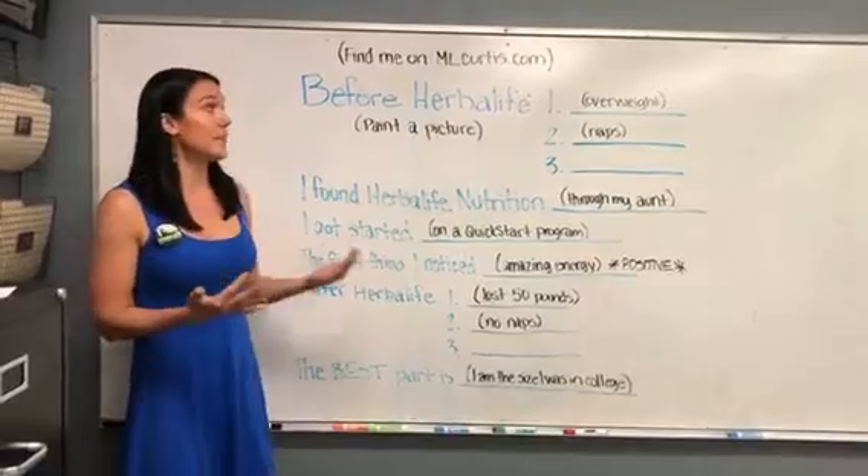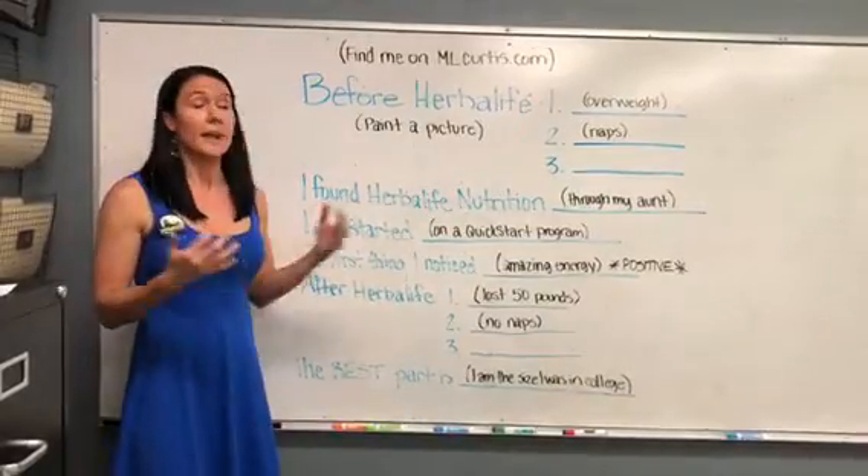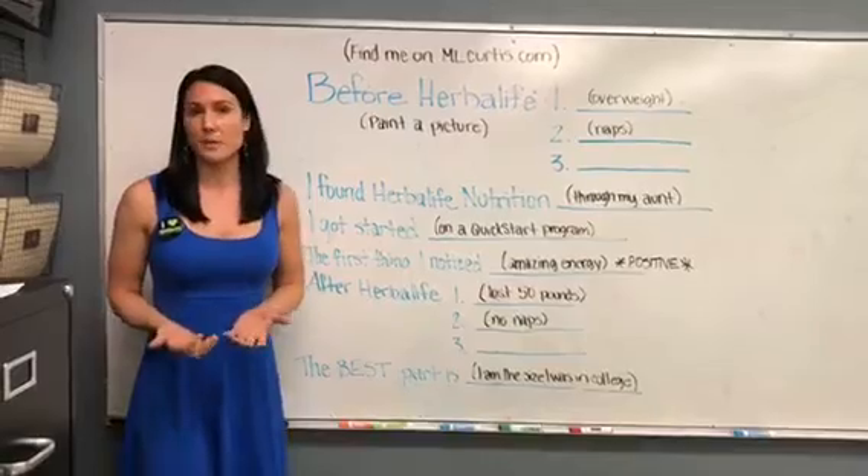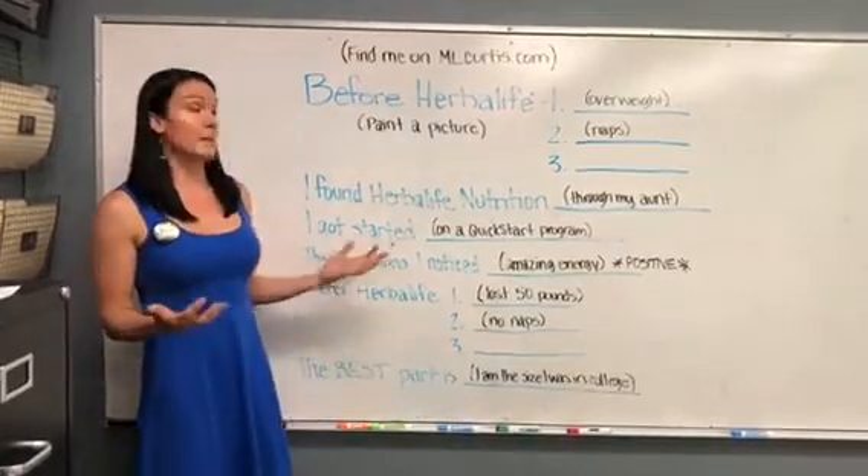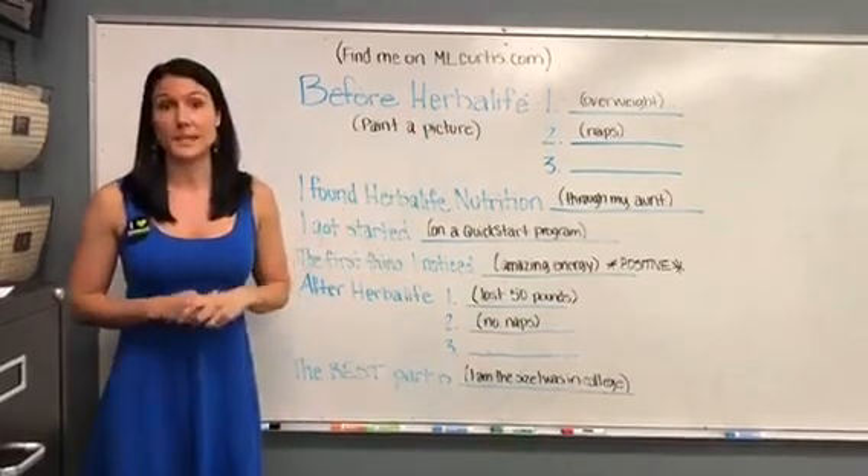You'll start off by telling them 'before Herbalife,' and you want to paint them a picture using some descriptive terminology of what your life was like before you got started. That might be something like, 'I was overweight and I took naps every single day.'